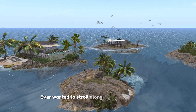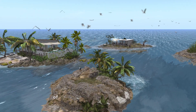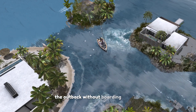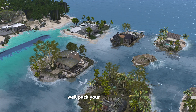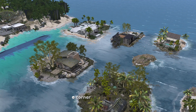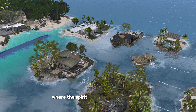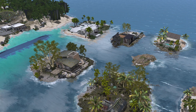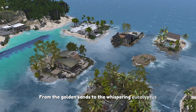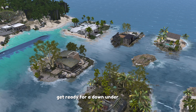Ever wanted to stroll along the sun-kissed beaches of Australia or listen to the wild calls of the outback without boarding a plane? Well, pack your virtual bags because today I'm whisking you away to Aussie Shores, a corner of Second Life where the spirit of Australia comes alive pixel by pixel. From the golden sands to the whispering eucalyptus, get ready for a down-under tour.